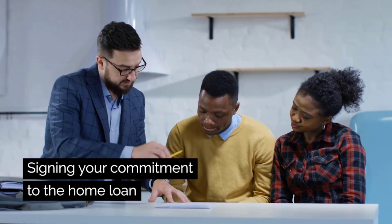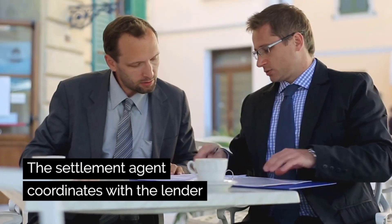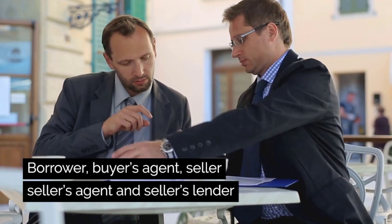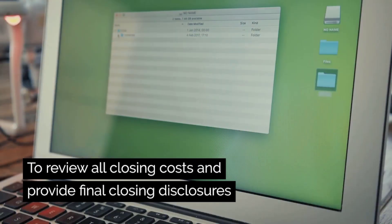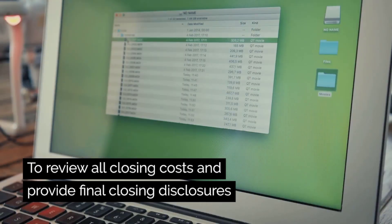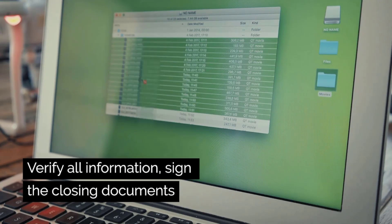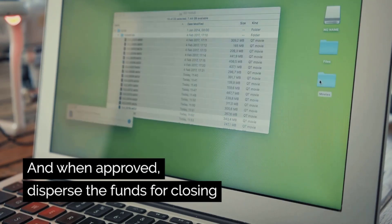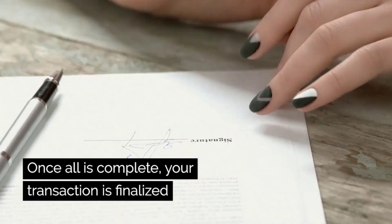Signing your commitment to the home loan happens with a settlement agent or attorney, depending on your state requirements. The settlement agent coordinates with the lender, the borrower, the buyer's agent, the seller, the seller's agent, and the seller's lender in a purchase transaction — to review all closing costs and provide final closing disclosures, verify all information, sign the closing documents, and when approved, disperse the funds for closing. Once all is complete, your transaction is finalized.